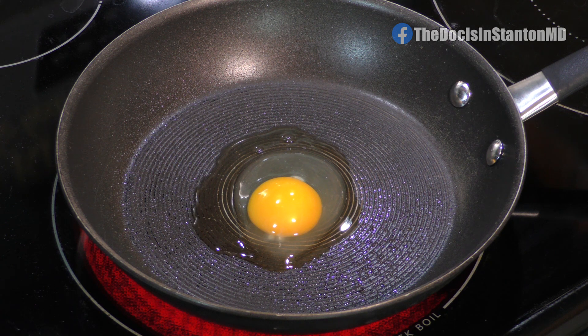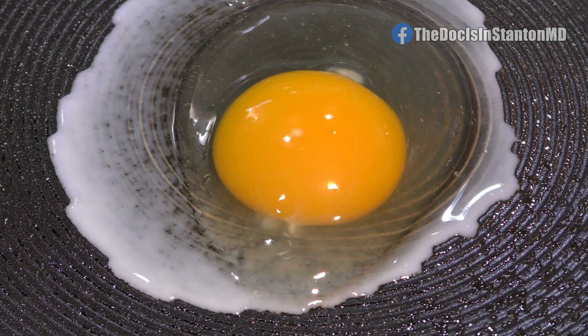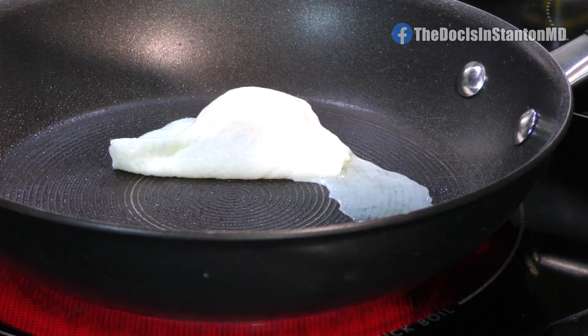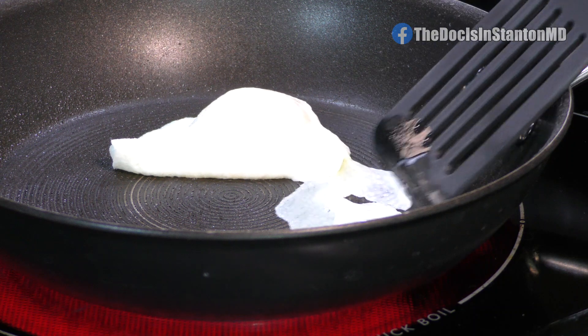Teflon Flu symptoms are associated with the flu and include fever, chills, muscle ache, nausea, vomiting, and diarrhea, but they come from the actual fumes associated with overheating the pans. This is associated with 2010 and newer pans at temperatures above about 500 degrees.